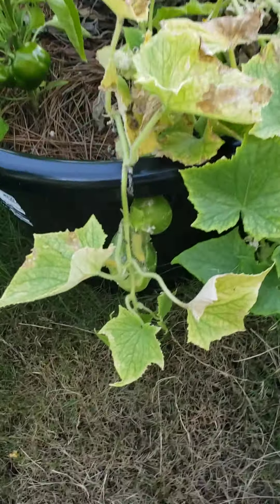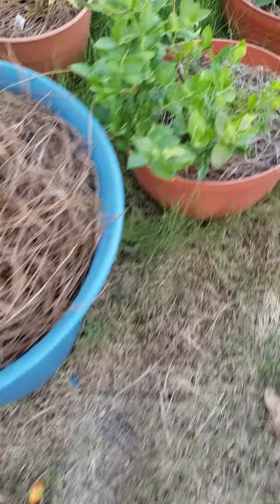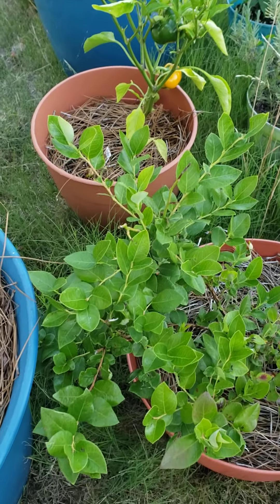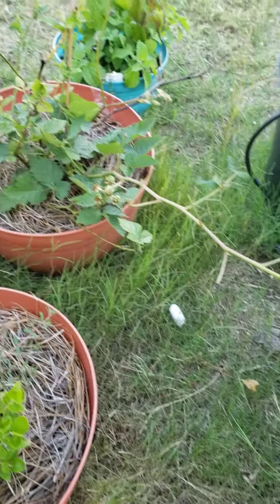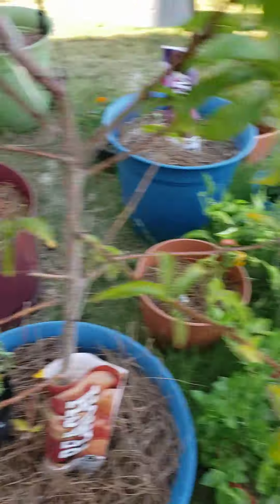There are some cucumbers growing that are doing fine, and some little tiny bell peppers. This blueberry bush just has leaves — no fruit. It had a cluster up here that's gone. The blackberry bush — you can see some of the leaves have been stripped — but there is a cluster of berries down there, so we'll see if they survive.